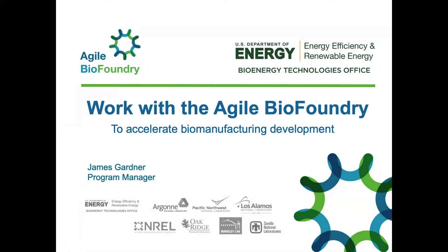The U.S. Department of Energy's Agile BioFoundry is a consortium of national laboratory capabilities accelerating biomanufacturing development for its partner organizations and the entire U.S. bioeconomy. Hello, my name is James Gardner, a program manager for the ABF. You're about to learn why and how to work with the Agile BioFoundry to advance your organization's biomanufacturing R&D.